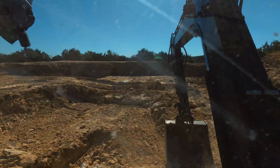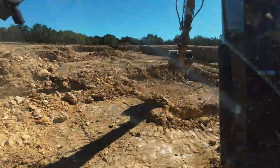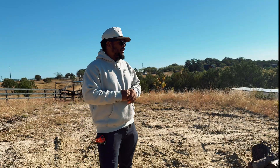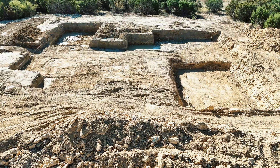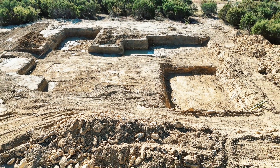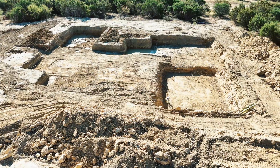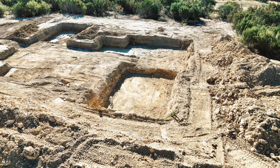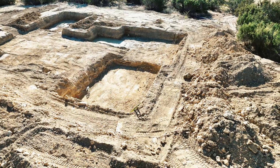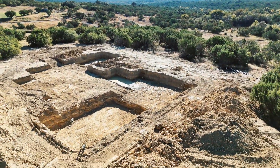Everything else was excavated anywhere from four and a half to six and a half feet — it was a ton of dirt and a lot of moving. The crushed limestone I'm leaving around the build site because we're going to crush it up and use it as road base so concrete trucks can get into the site without getting stuck in clay.